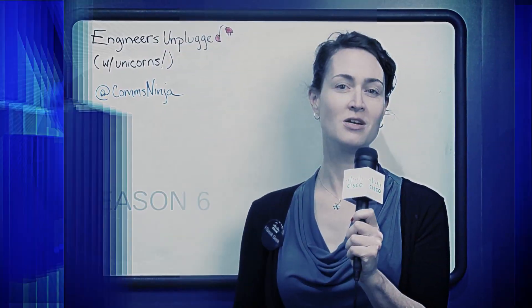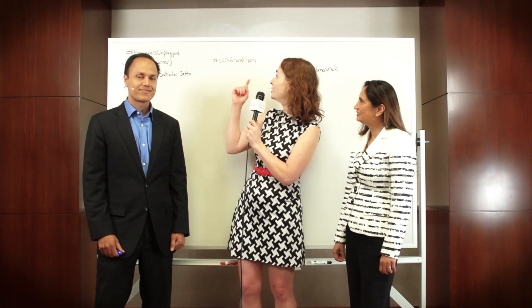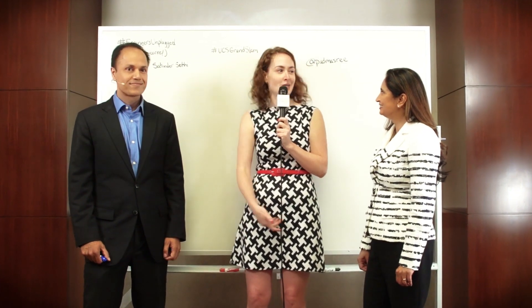Hi, this is Amy Lewis, and we're back for an incredible episode of Engineers Unplugged. I'm here with Pamashree and Satinder, and they're going to be talking about UCS Grand Slam. Let's find out what it's all about.